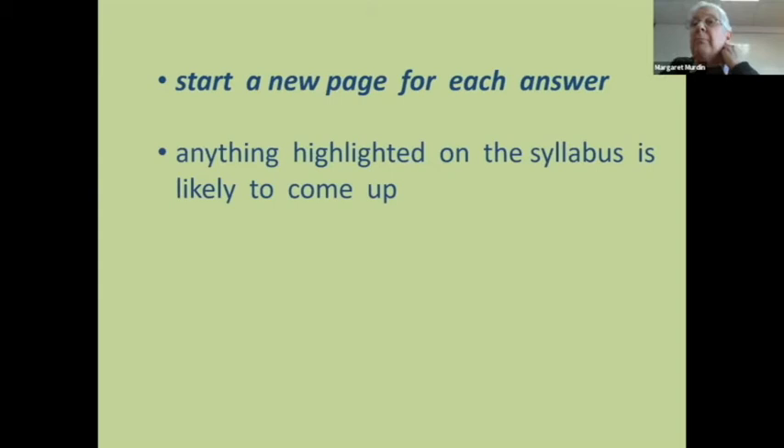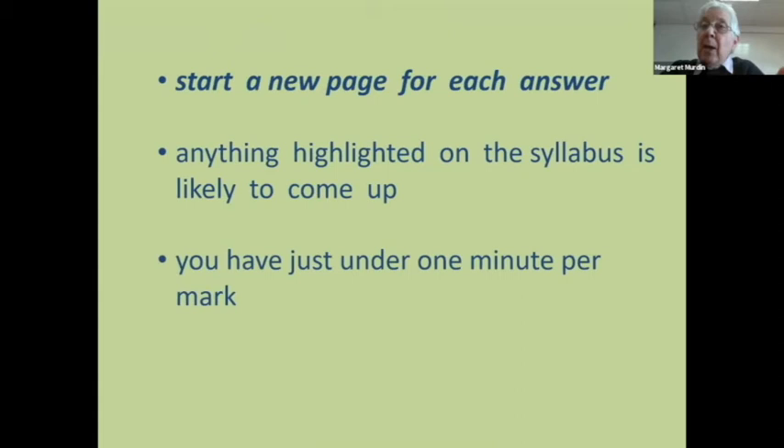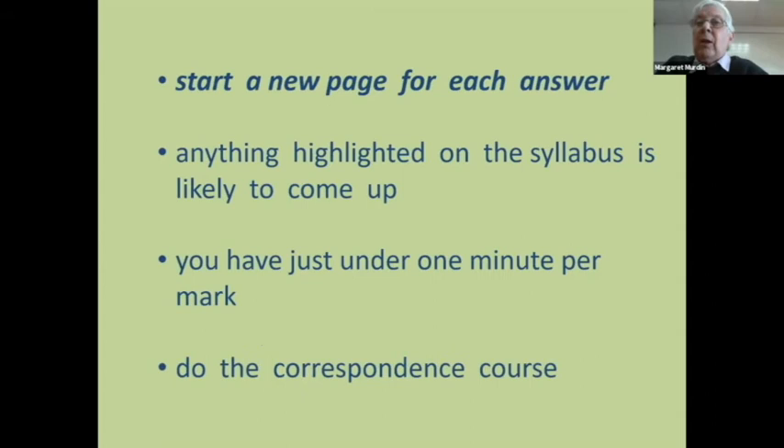Anything highlighted in bold in the syllabus is very likely to come up — worker policing was bolded for a long time. Swarming isn't bolded but always comes up because everybody answers it really badly. There's just under one minute per mark: 100 marks, 90 minutes. At the beginning you've got five minutes to read the paper. When time is called, you can still number your pages.